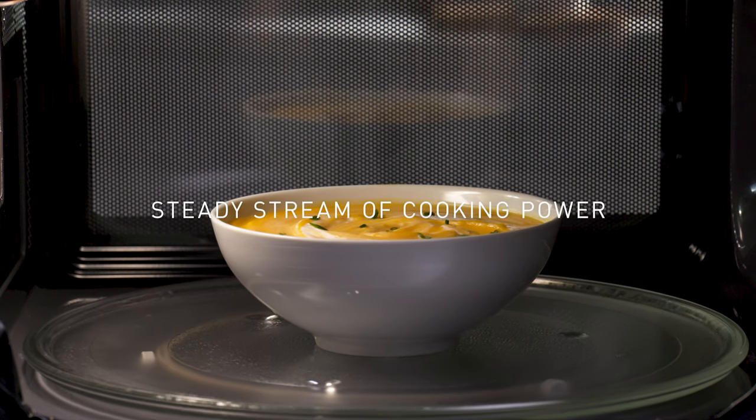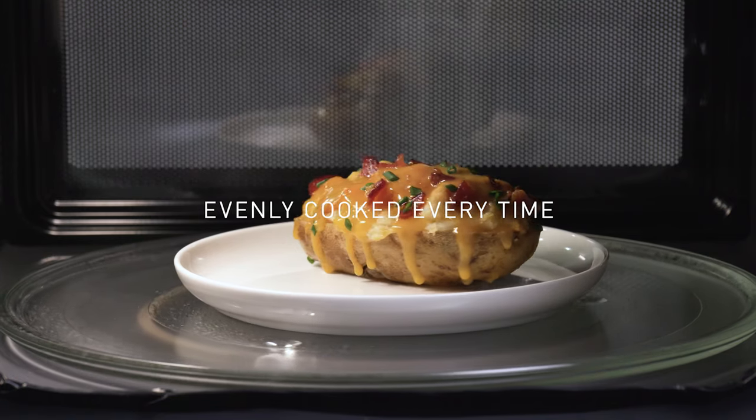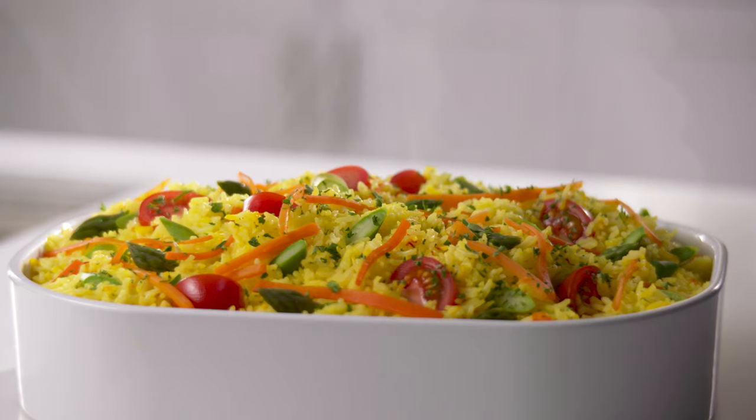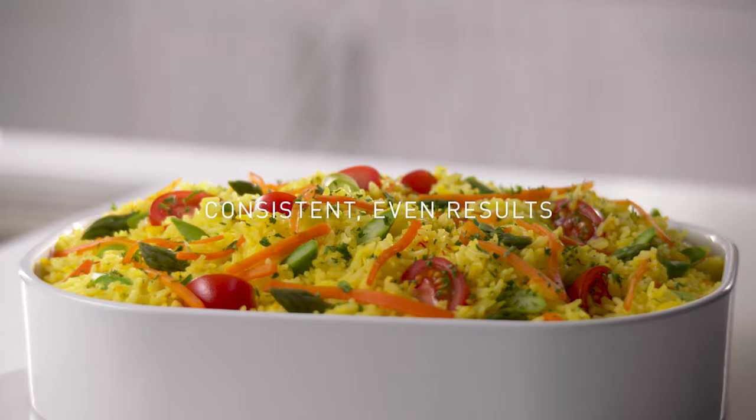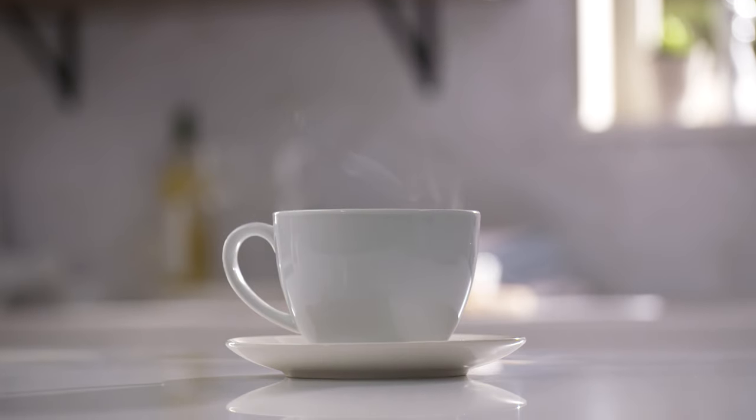With a steady stream of cooking power at all power levels, foods come out evenly cooked every time. The advanced cyclonic wave pattern lets you expect consistent, even results across everything from a cup of coffee to a full family dinner.